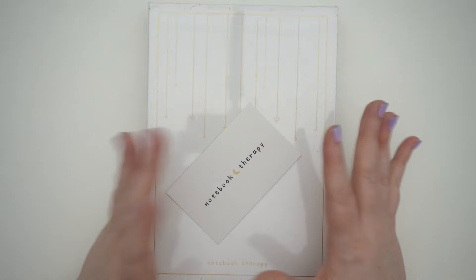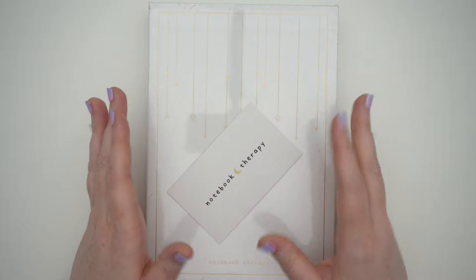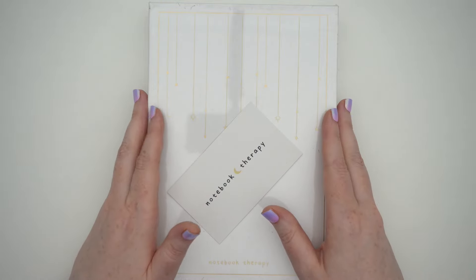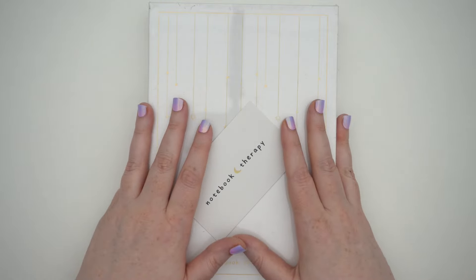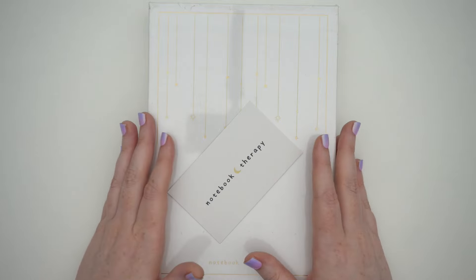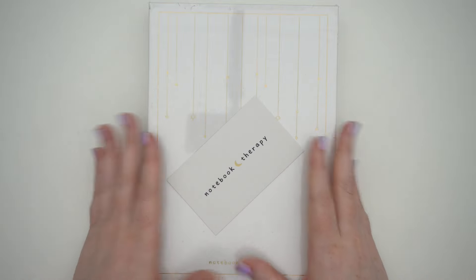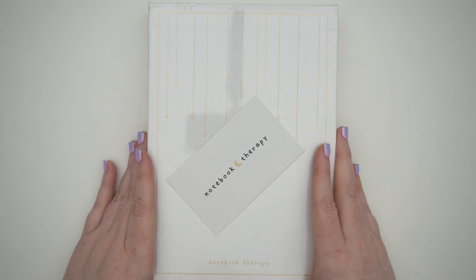Things are slowly trickling in so I think I'm just gonna do a big collective haul here with a few different clips as things get in and I can haul them. The very first thing that came in — which is nice — is the journal itself, and I wanted to haul it before I do another video about prepping and before I put anything into the notebook.